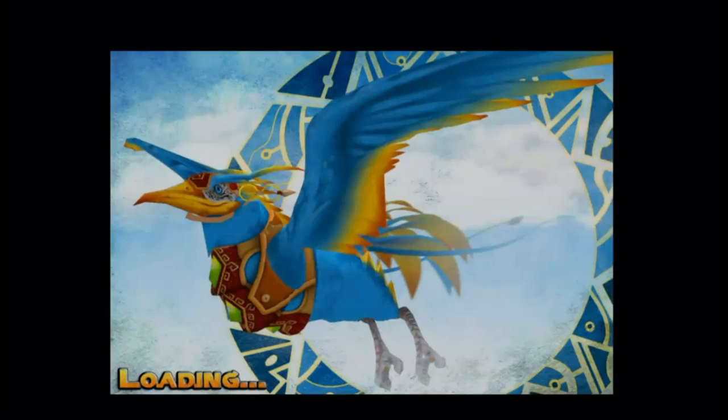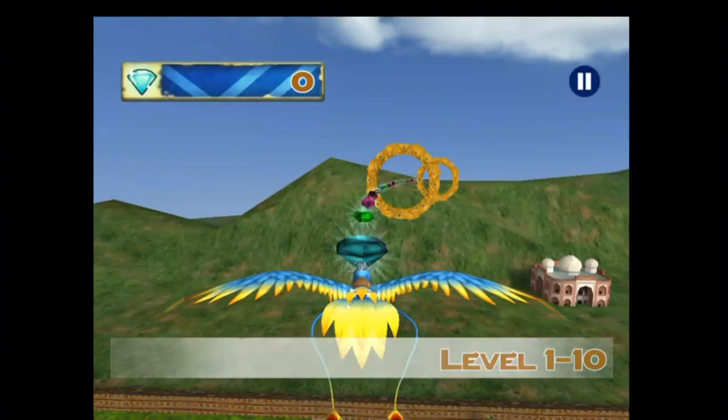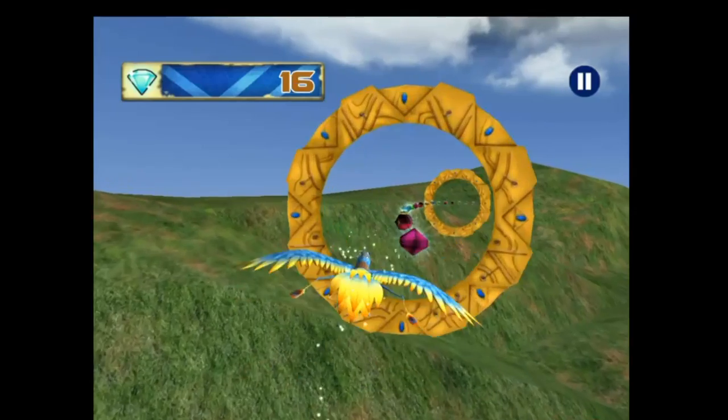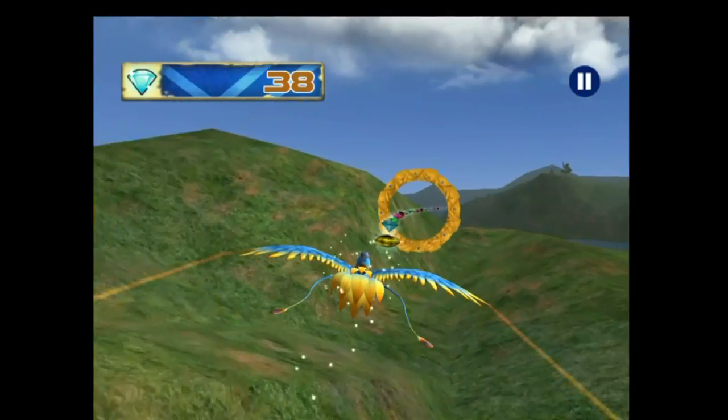This game is free in the App Store and has already picked up many 5-star reviews. You can download and start enjoying this game right now via the links below this video. This is one of the most graphically impressive and addictive games we've seen in a long time.